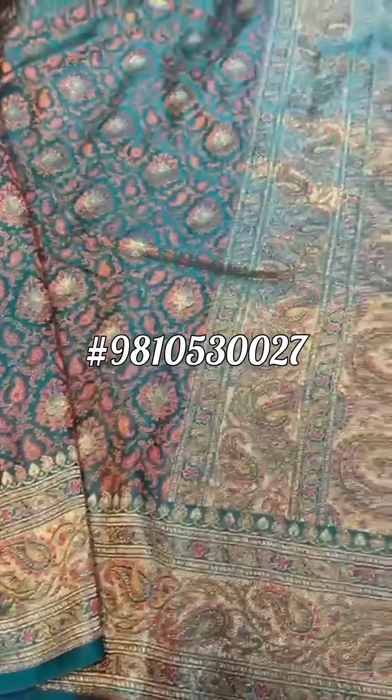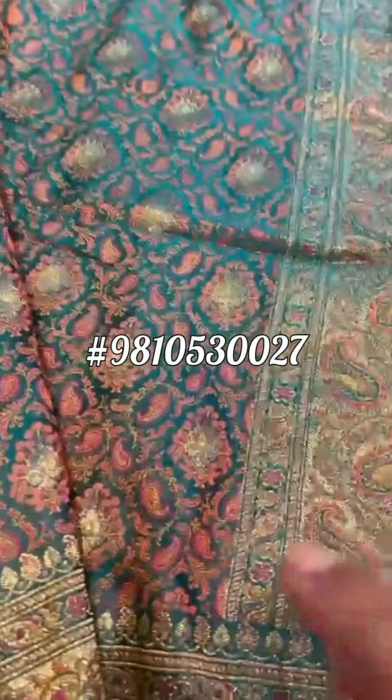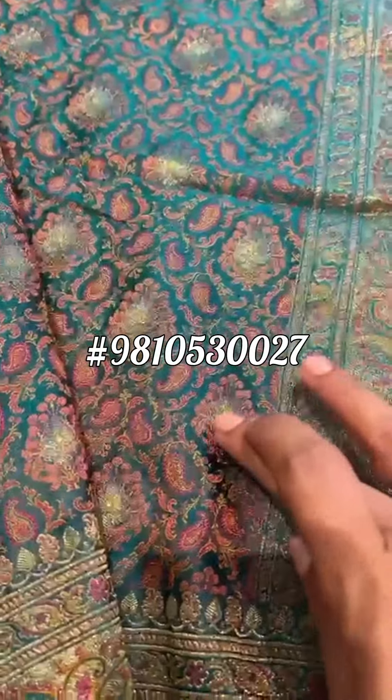I am going to show you the blouse and the reverse side for you to understand this whole concept. This is Tanchhoi, Valkalam and Jamawar. Let's take you through.